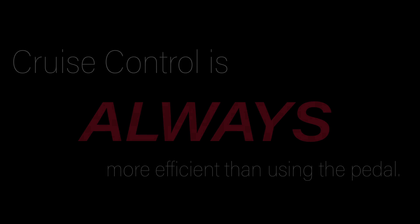Always remember that adaptive cruise prevents accidents, but there is no substitute for an alert driver behind the wheel.